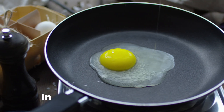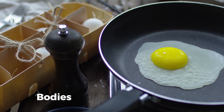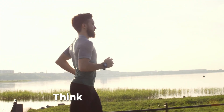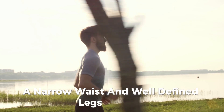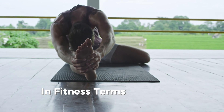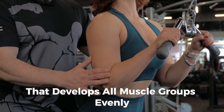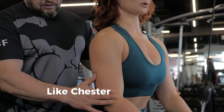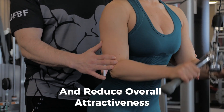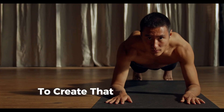Symmetry plays a critical role in perceived attractiveness, and this applies to body type as well. Studies show that symmetrical bodies are seen as healthier and more appealing. Balanced proportions in muscle distribution — think broad shoulders, a narrow waist, and well-defined legs — are key factors. Achieving symmetry means focusing on a balanced workout routine that develops all muscle groups evenly. Too much emphasis on one area, like chest or arms, while neglecting others can throw off this balance and reduce overall attractiveness.